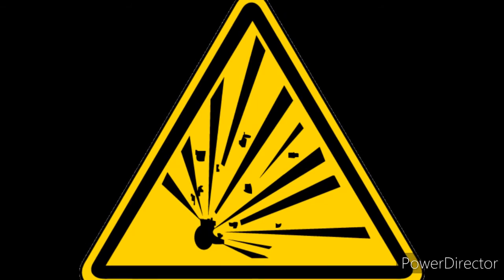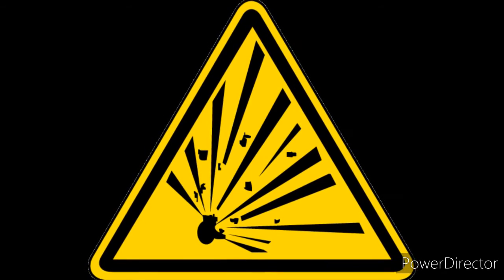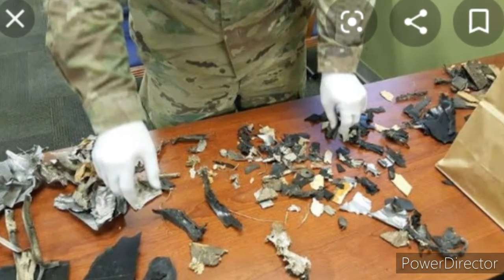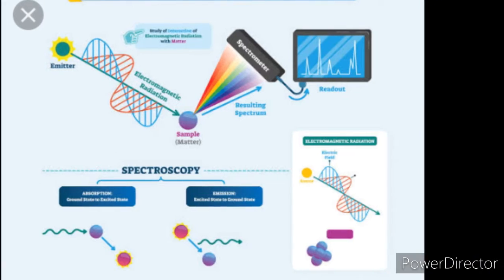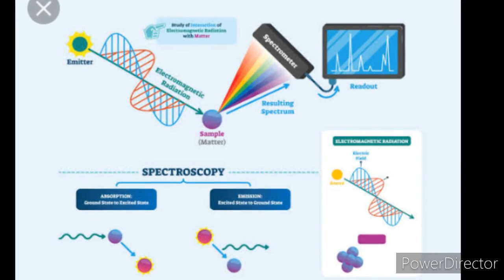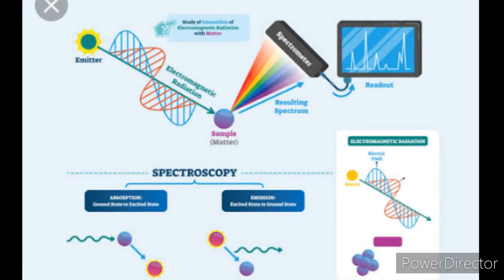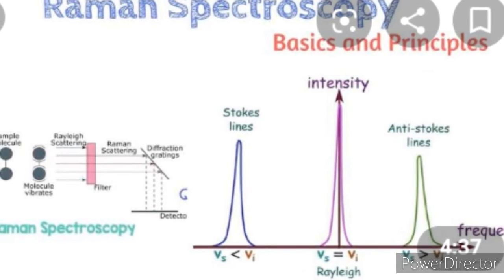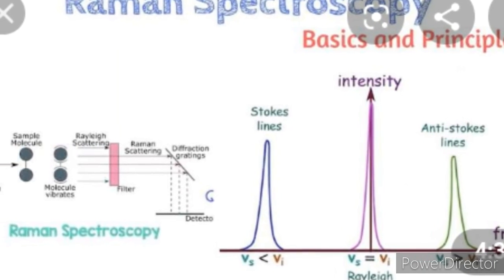Post-blast explosive residues can be analyzed using a variety of techniques such as infrared spectroscopy, gas chromatography, mass spectrometry, energy dispersive x-ray analysis, Raman spectroscopy, and other techniques.